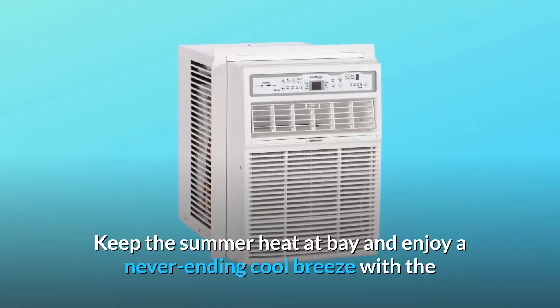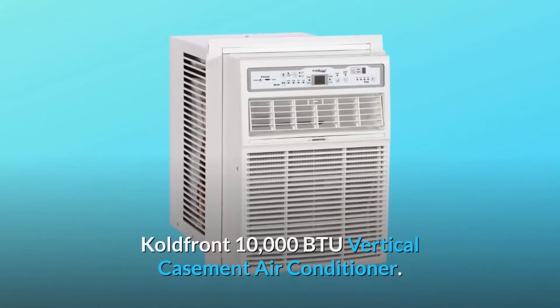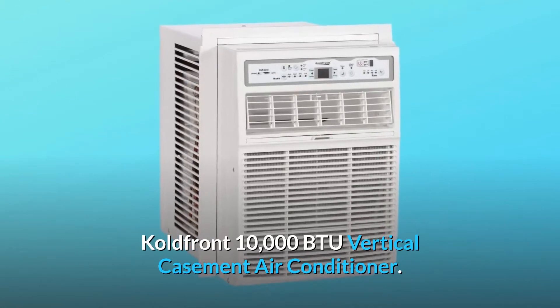Keep the summer heat at bay and enjoy a never-ending cool breeze with the Cold Front 10,000 BTU vertical casement air conditioner.